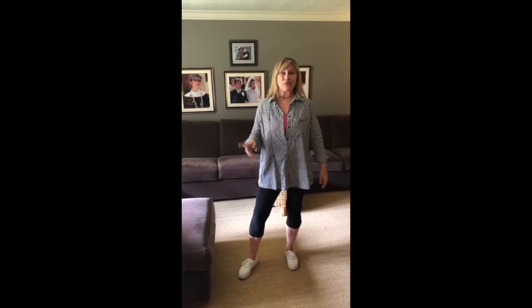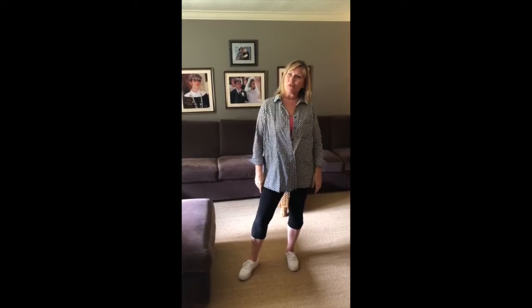Hi ladies! Cute little summer top, right? At least I thought it was when I got into my little closet that I have my things for Poshmark or to get rid of. I thought, hey this is cute, I'm gonna wear this thing. Of course I didn't give it away yet, so I put it on my body and now I know why it was in that group.